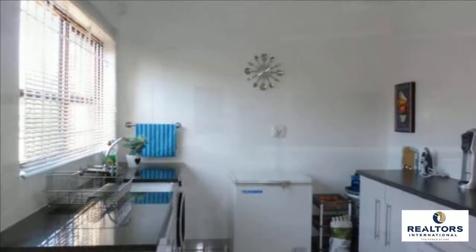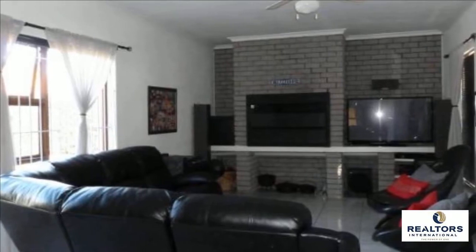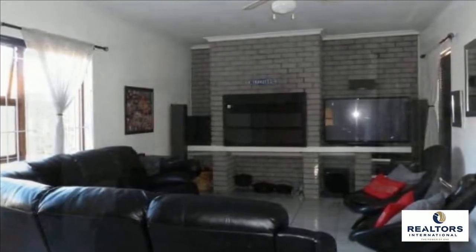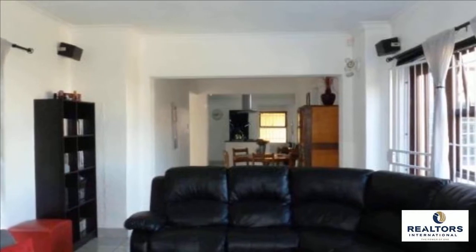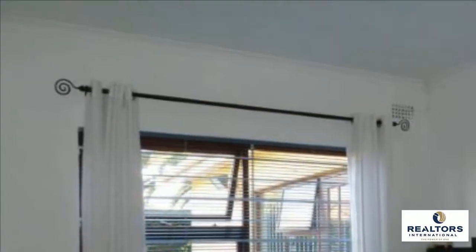This home is in close proximity to Everstow Primary, Everstow Pre-Primary, Bellville High School and Stellenberg High School, and is also in the feeder area for Fairmont High School. For more information on this property or to arrange a viewing, please contact us.